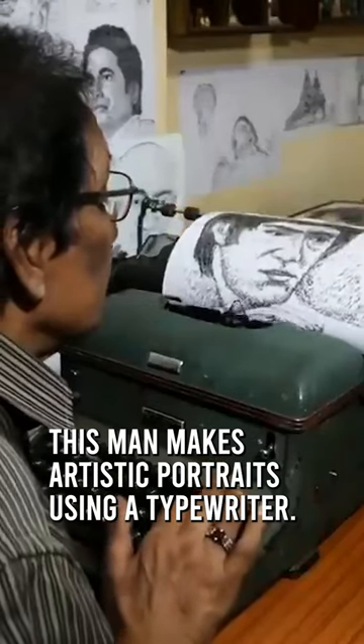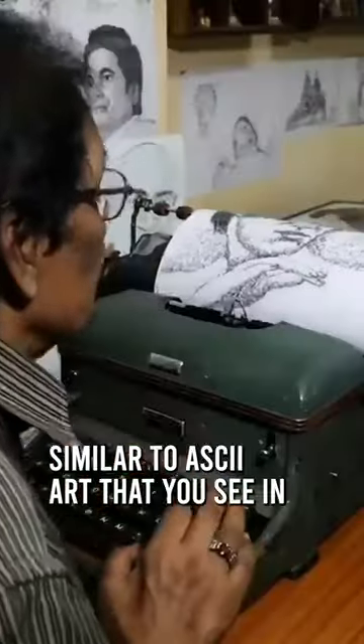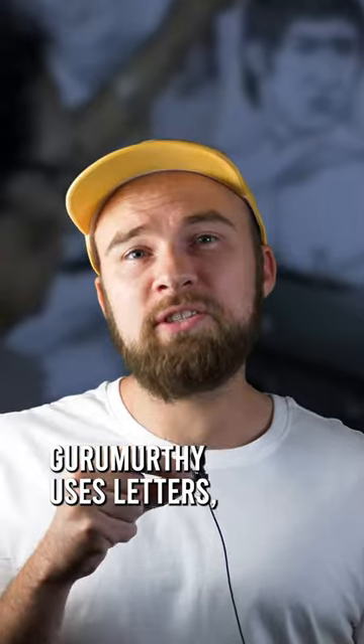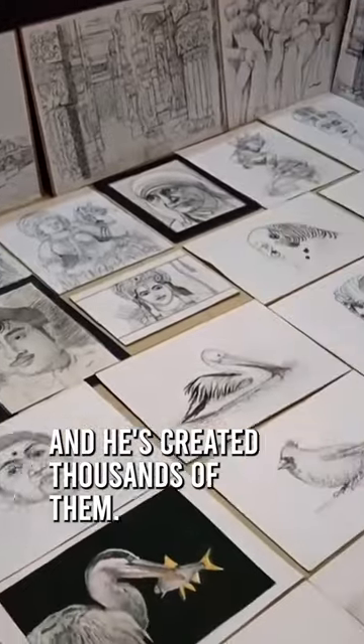This man makes artistic portraits using a typewriter. AC Gurumathy has been using his typewriter as a drawing tool for more than 50 years. Similar to ASCII art that you see in comment sections around the internet, Gurumathy uses letters, symbols, numbers and special characters to create his detailed portraits. And he's created thousands of them.